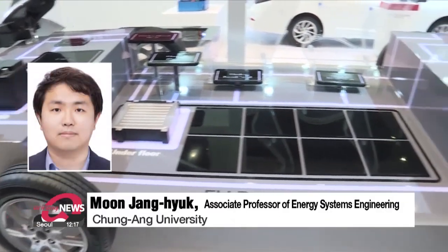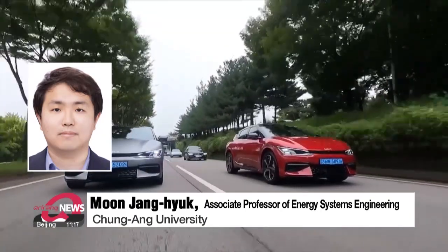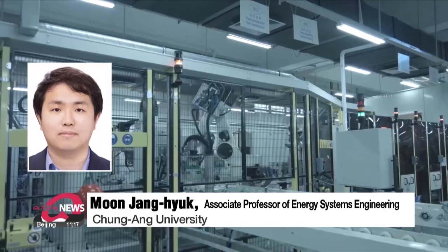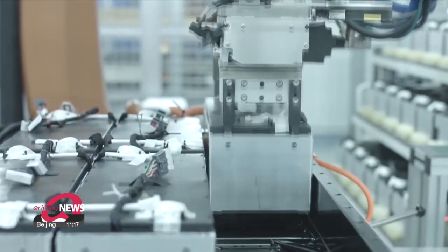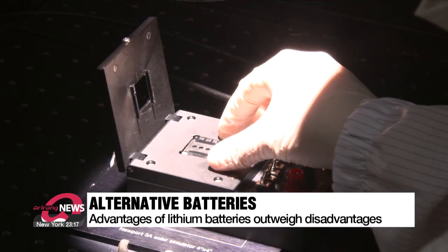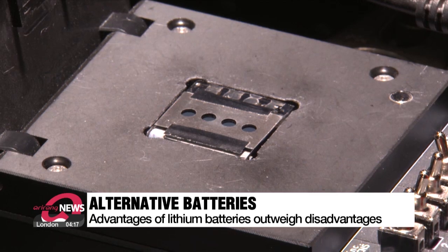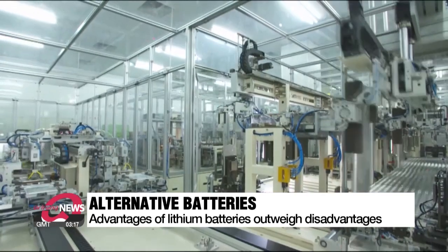The reason we use lithium batteries is because they have relatively high voltage compared to other batteries while providing high energy capacity. For instance, while existing batteries can deliver 1.5 volts, lithium batteries provide a higher voltage of about 3.7 volts, which is why more lithium batteries are used.